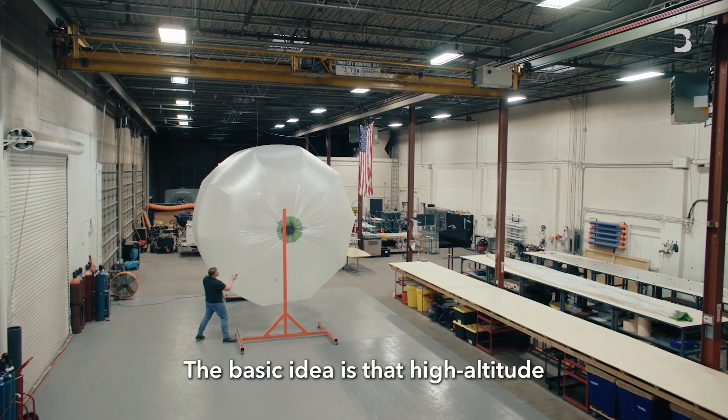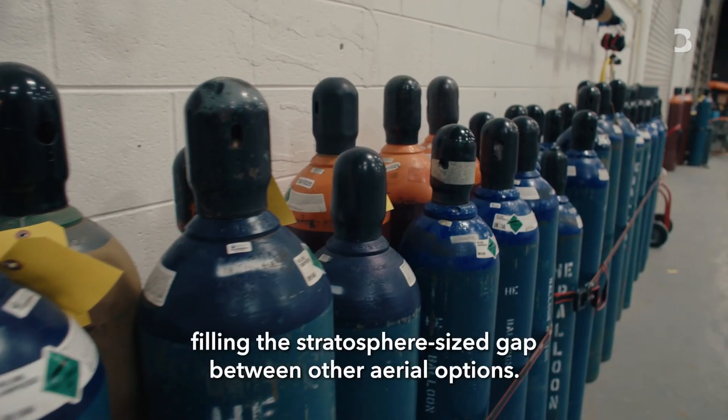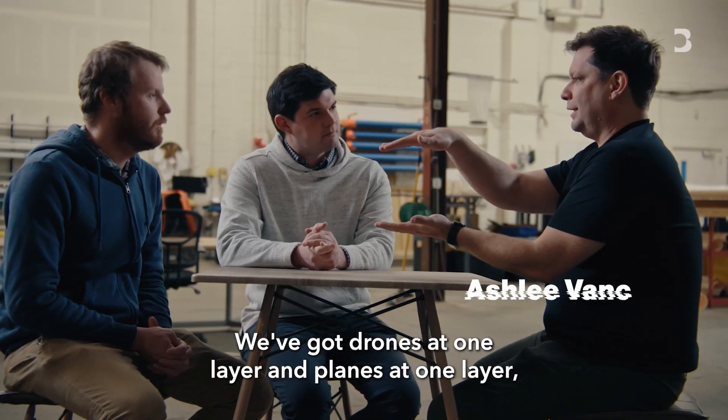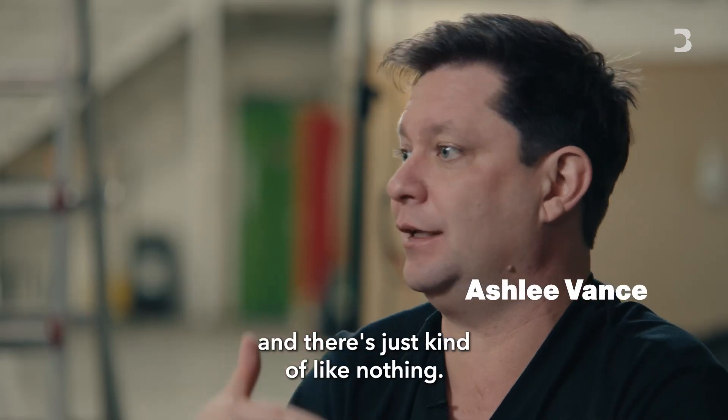The basic idea is that high-altitude balloons can be used to capture lots of imagery of the world, filling the stratosphere-sized gap between other aerial options. You've got drones at one layer and planes at one layer, and then there's just a huge jump up to satellites — and there's just kind of like nothing in between.